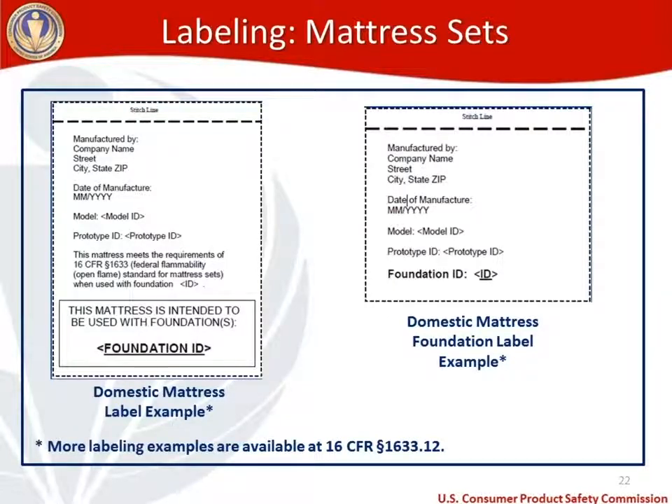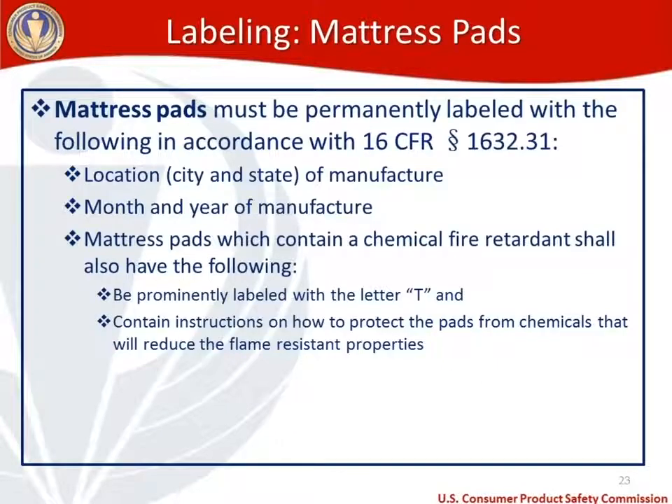For mattress pad labeling, mattress pads must be permanently labeled per 1632.31 with the location (city and state) of manufacture and the month and year of manufacture. Mattress pads which contain a chemical fire retardant must also be prominently labeled with the letter T and include instructions on how to protect the pads from chemicals that will reduce their flame resistant properties.